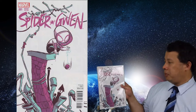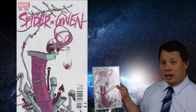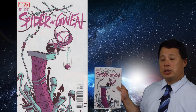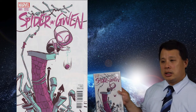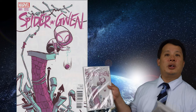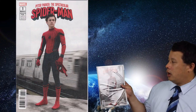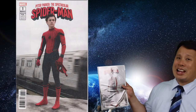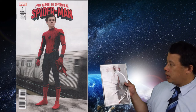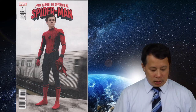I also have the Spider-Man comic I'm sending out. I previously sent a copy and got a 9.8, but this new copy might not do as well — possibly 9.4 or 9.6 due to some corner ding. Still a really good cover and great story. And just in case you like Spider-Man, here's Peter Parker: The Spectacular Spider-Man — a movie variant cover featuring the main character on a train. There's a little corner ding, but it's still a pretty good cover.